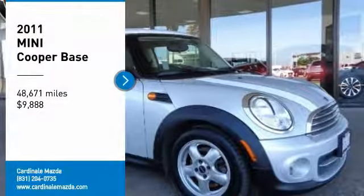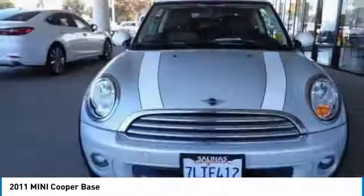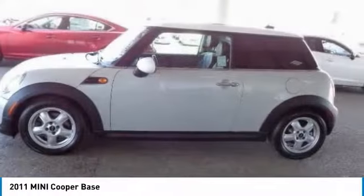Looking for the right vehicle? Check out the 2011 Cooper. Agile handling and quick, precise steering make the Mini Cooper lots of fun to drive.